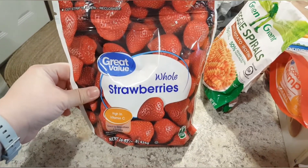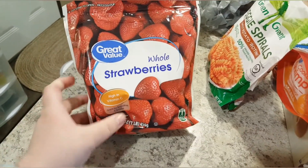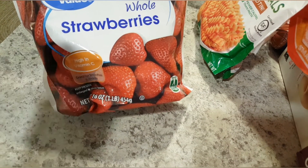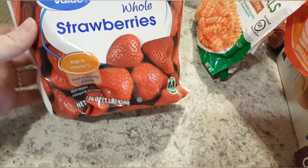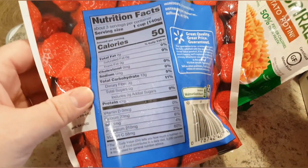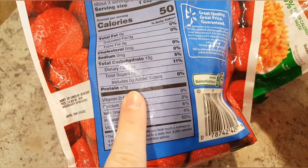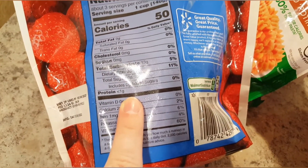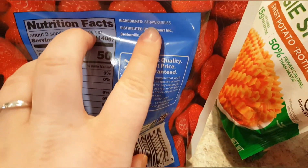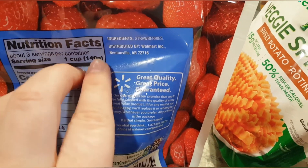The strawberries are for the smoothies I'm going to prep for my daughter — I'm going to do a strawberry banana one. These are a really good deal; you get a pound of them frozen and they honestly taste kind of better than fresh. There's no added chemicals or pre-sweetening — it's just pure strawberries.